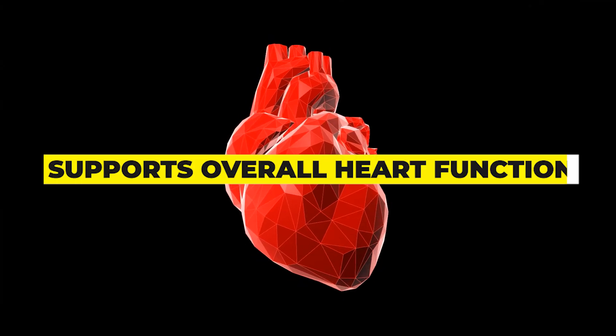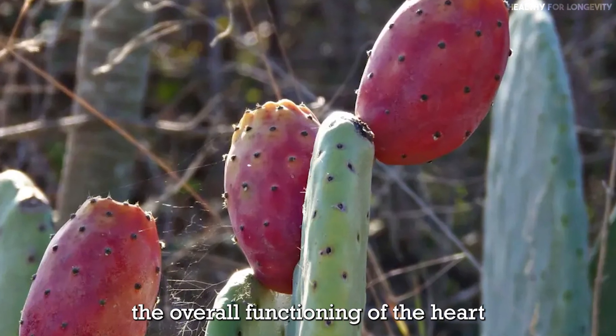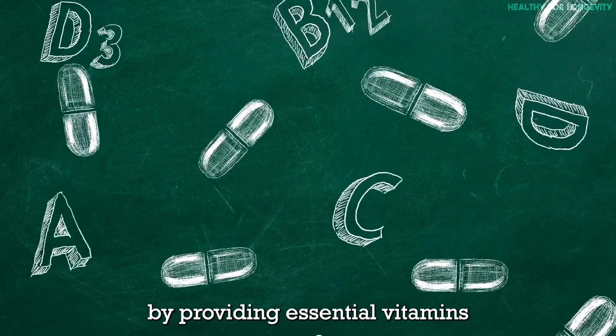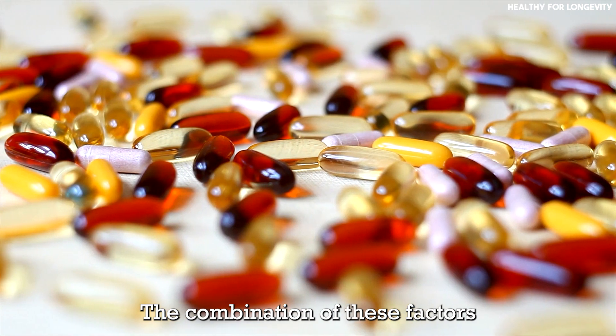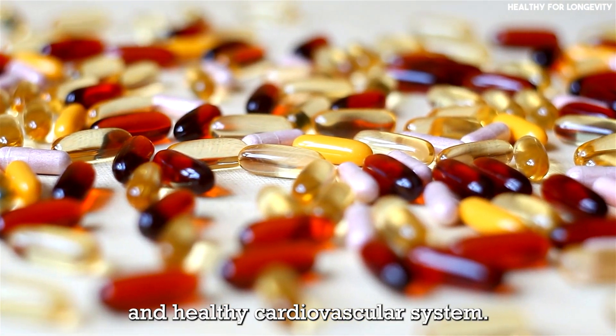Supports overall heart function: prickly pear supports the overall functioning of the heart by providing essential vitamins and minerals that contribute to its health. The combination of these factors promotes a strong and healthy cardiovascular system.